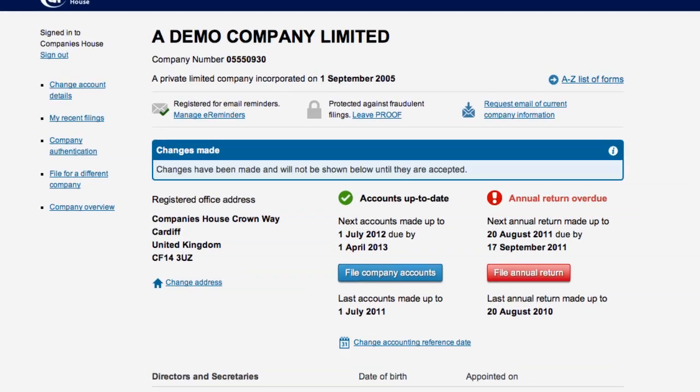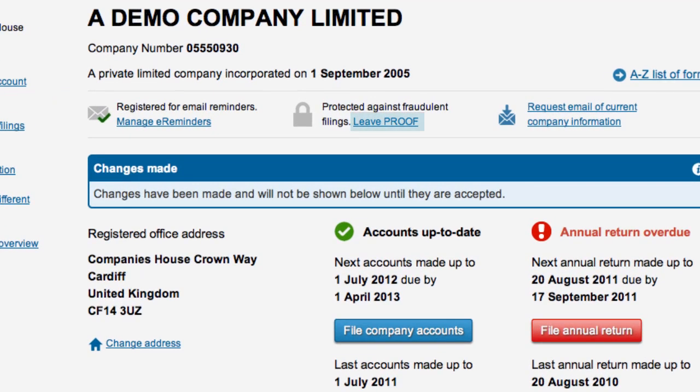You can leave this service at any time by selecting the Leave Proof link. This would mean that your company will no longer be protected against fraudulent filings on paper.